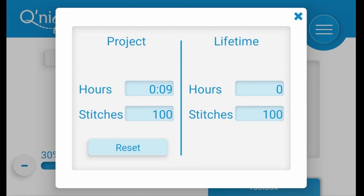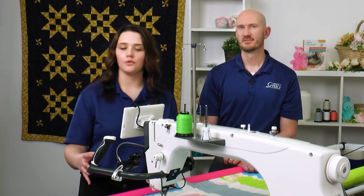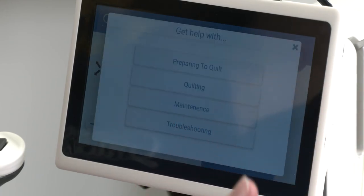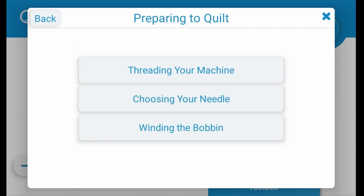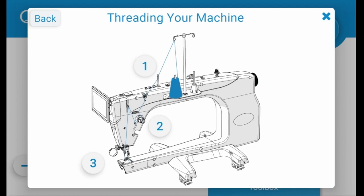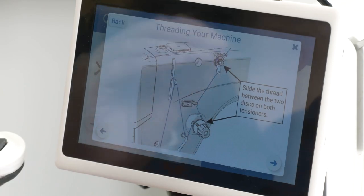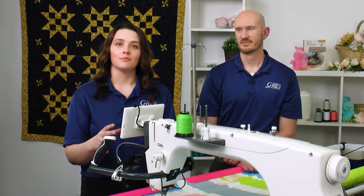We've built in and integrated help files directly within the screen. Part of this user-friendly interface means anyone can walk up and use it. Within the help files you can select topics like threading your machine, choosing the right needle, or winding the bobbin — and there are pictures that walk you through exactly which part of the machine you're looking at and how to access it. Having all of that literally at your fingertips is incredible.